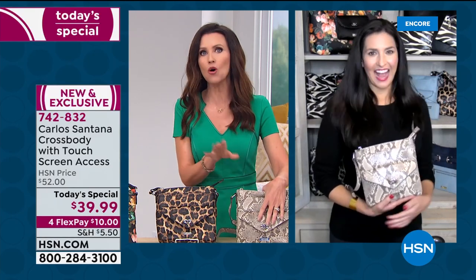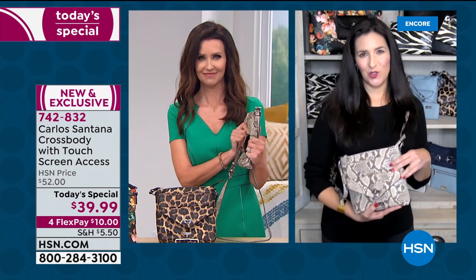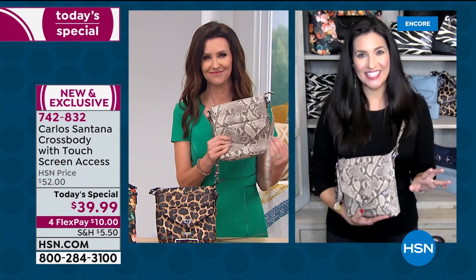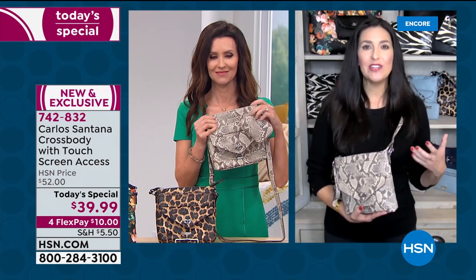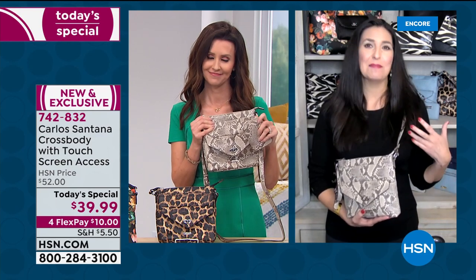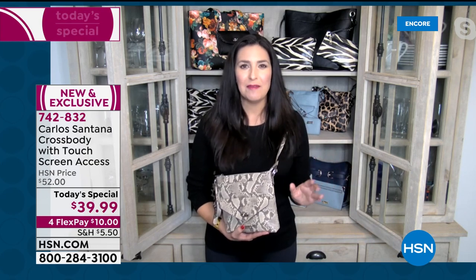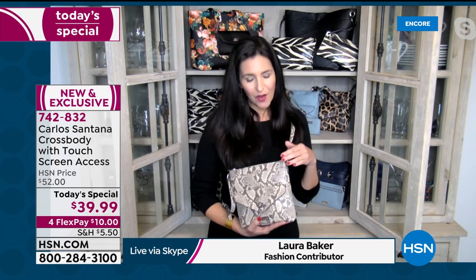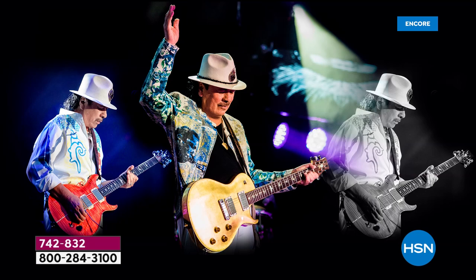Laura has the snake too — and it goes with everything. I consider the snake a new neutral because I'm wearing it constantly. I love Carlos Santana and what he's brought to us. We know him as a 10-time Grammy Award winner, a 3-time Latin Grammy Award winner, inducted into the Rock and Roll Hall of Fame in 1998. This man is a legend, and now he's bringing us this gorgeous array of accessories, purses, handbags, belts, and scarves.